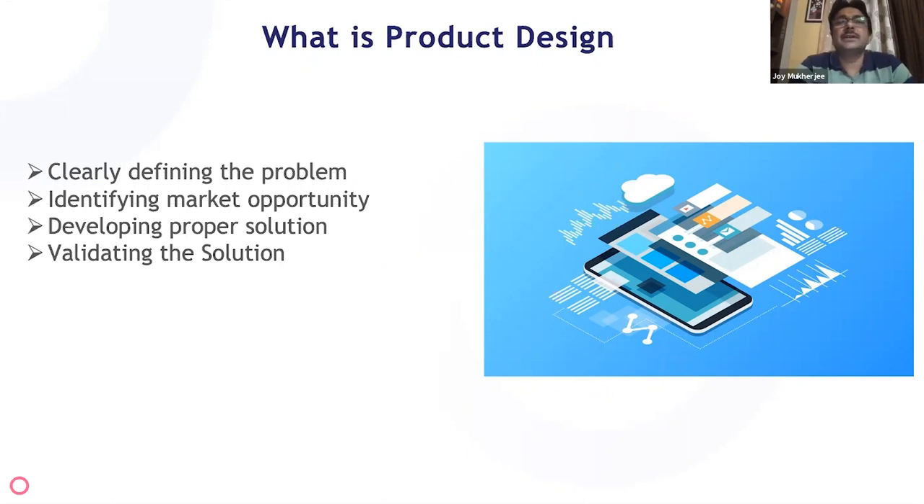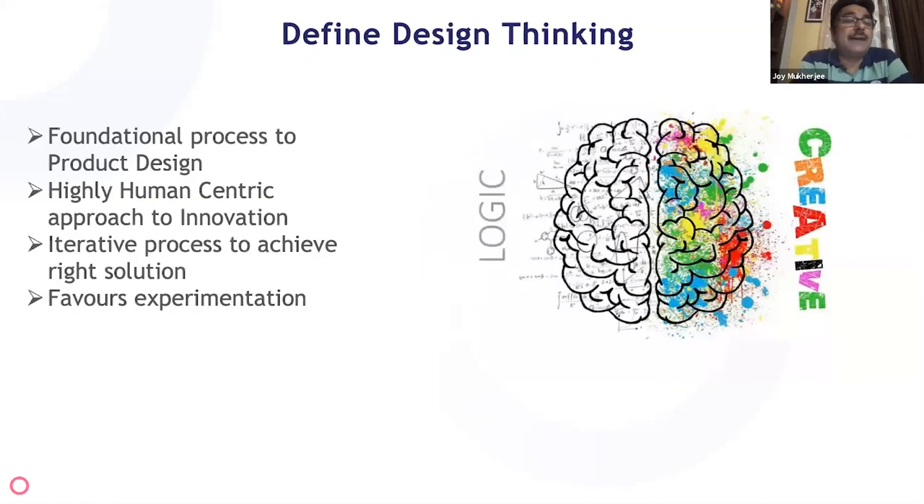Design thinking is actually a foundational process to product design. It brings a very human-centric approach to innovation. Product development involves a lot of logic and algorithms, but design thinking brings the human factor — understanding the user perspective. It is also a highly iterative process that favors a lot of experimentation and incremental development rather than one big-bang solution.